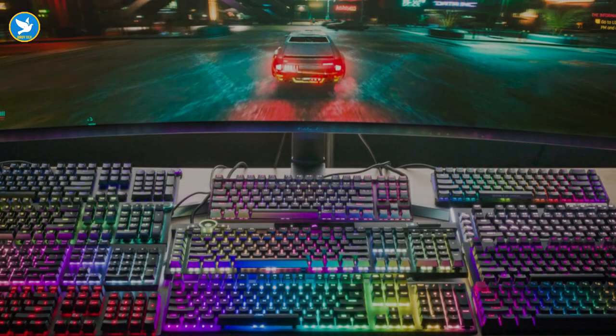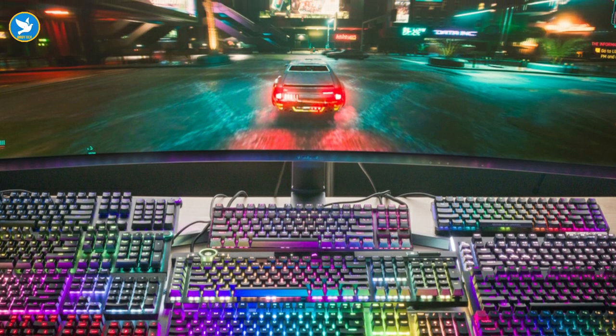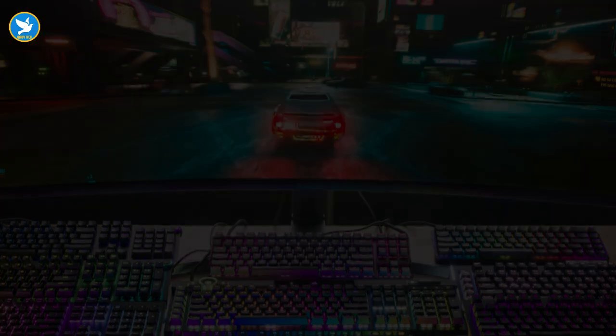If you are a fan of computer games or even you write a lot on the keyboard, you will find in this list the best mechanical keyboards that suit different tastes, and you will find among them something that meets all your practical needs.